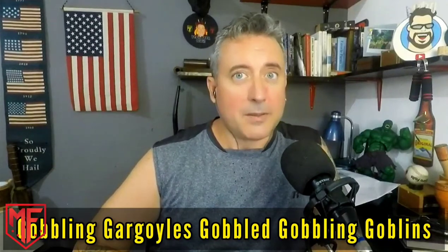So here we go with speed number one: Goblin gargoyles gobbled goblin goblins. Here we go now, speed number two: Goblin gargoyles gobbled goblin goblins.